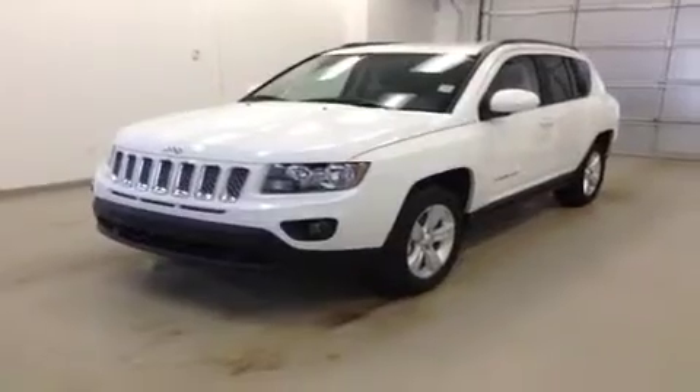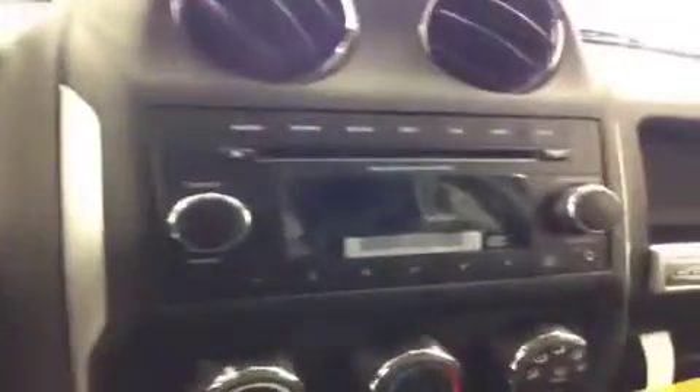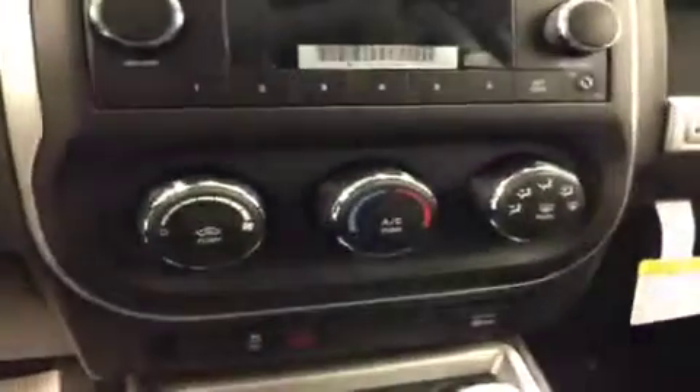Stock number eight four three six two, 2014 Jeep Compass Sport North Edition four-wheel drive. Exterior color is bright white. You get power locks, power windows, and power mirrors, cruise control, AM/FM radio with CD player and auxiliary capabilities, climate control, traction control, and four-wheel drive lock. Upholstery is leather, color is ebony, with 17-inch rims.